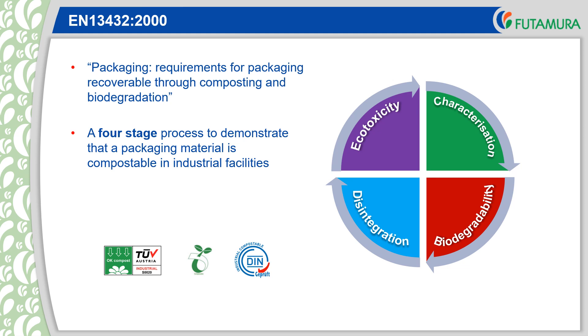There are four key elements required to demonstrate that a packaging material is suitable for composting in industrial facilities. Each of the tests is undertaken according to internationally agreed test methods. The lab results are compared with the pass-fail limits in the standard. A material needs to pass every requirement to prove that it is compostable and eligible to carry logos such as the Seedling, TUV Austria and INSERTCO logos.